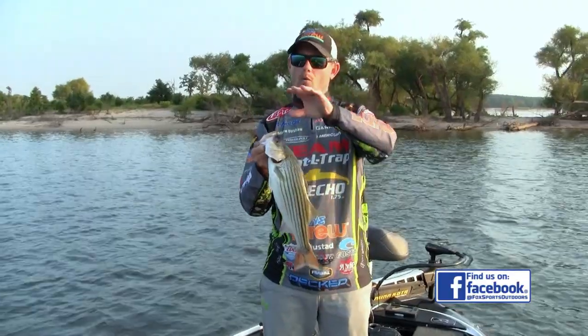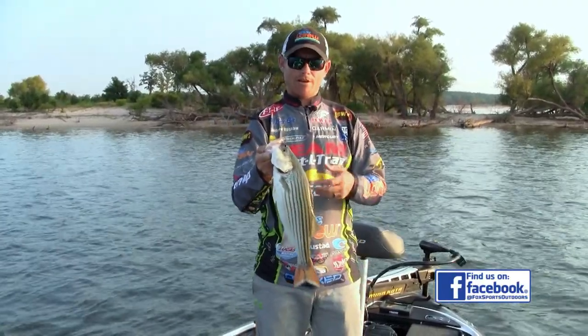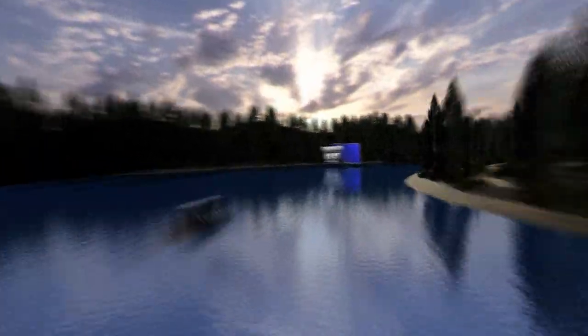The main thing is always key in on shad. These fish love to be around shad — they're going to be eating them and gorging on them first thing in the morning. And no better way to cover water than with a lipless crankbait. We're going to go ahead and toss it to your local fishing report.